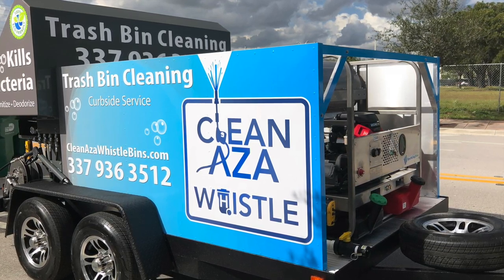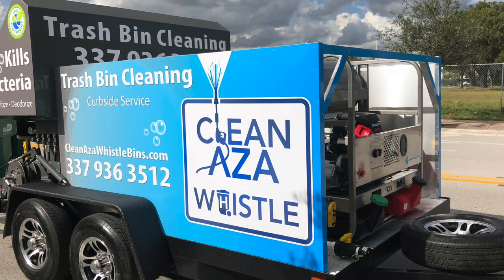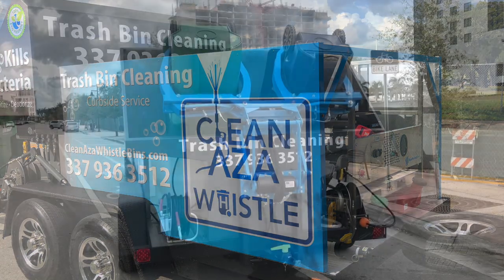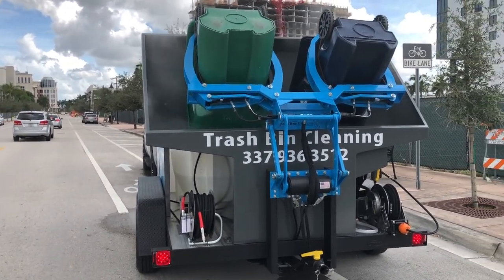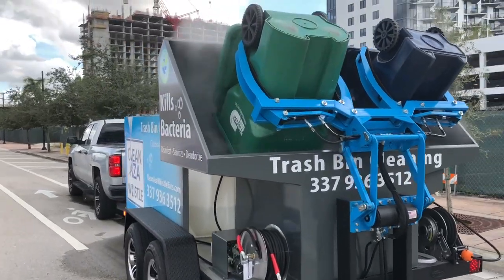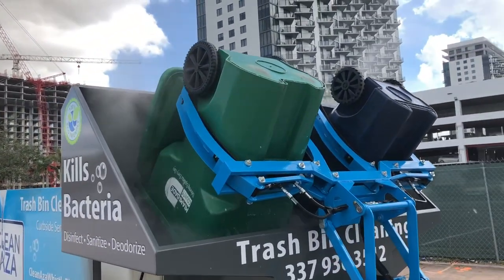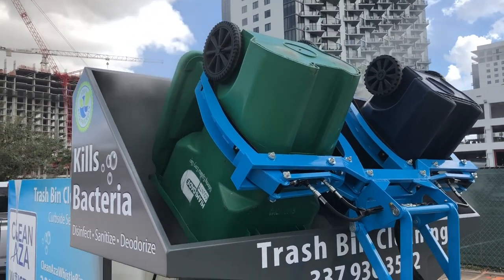Once those bins are cleaned for the first time and they're on a maintenance schedule, the cleaning cycle is five to seven seconds. Our cleaning heads are the most effective cleaning heads in the industry. Look at the amount of steam and water volume coming through those heads that clean and sanitize the bins. We've made some significant changes to our trucks and trailers over the last six months.